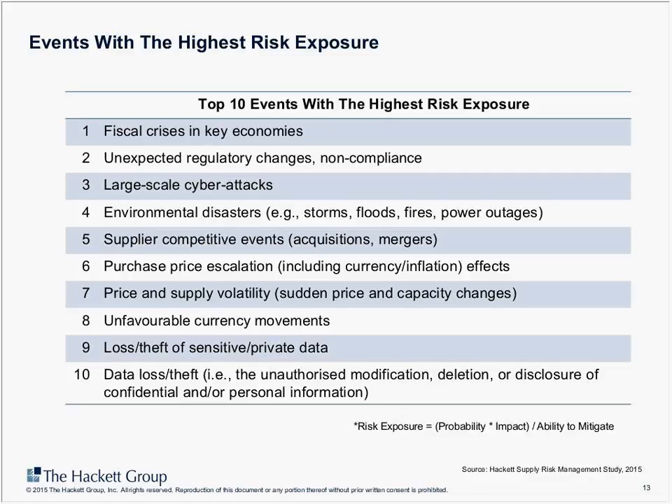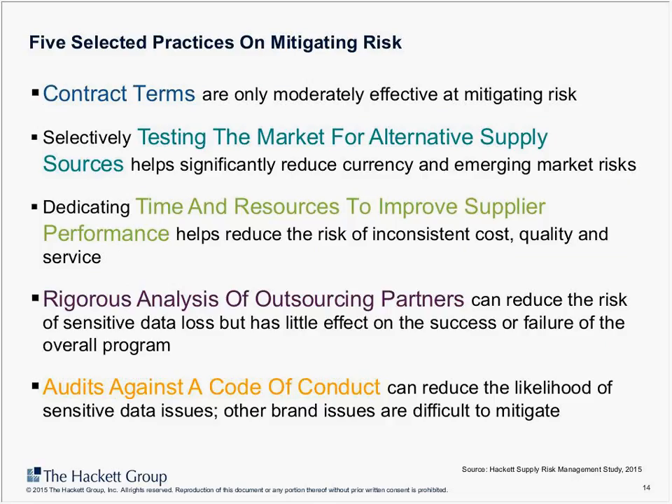The key question is: which of these risk events are most important for your organization, and which ones are you going to focus on in your specific programs? There is a large number of mitigation practices available, and depending on the event, different practices will be relevant. Let me go through five that are quite common or frequently asked about.